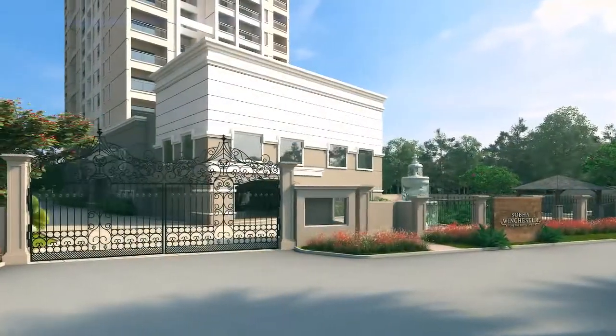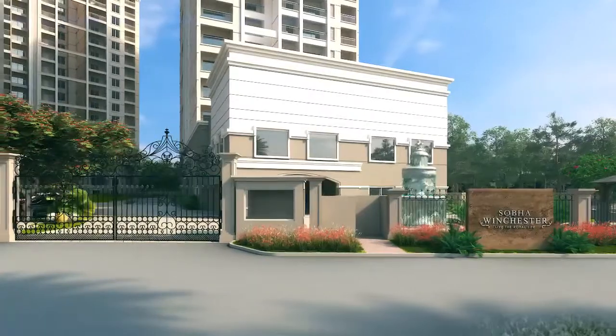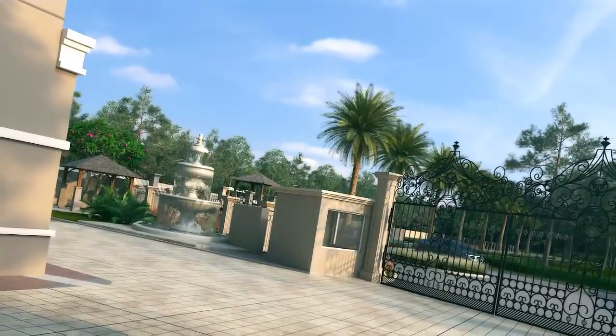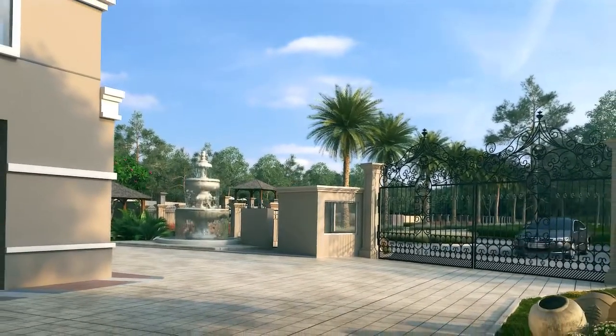It offers an exquisite collection of 344 super luxurious 1, 2.5, 3 and 4 BHK apartments in the most promising area of Chennai — the 200-foot Thorepakam Pallavram Road near Villachari.